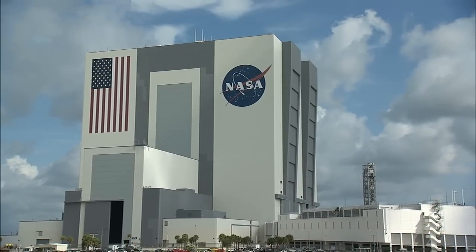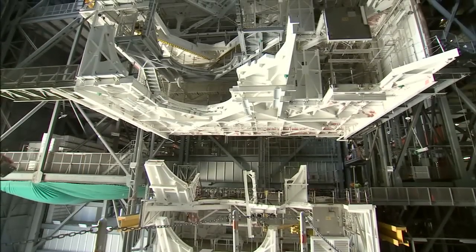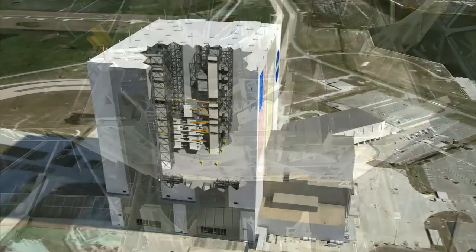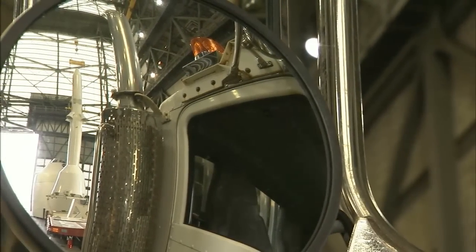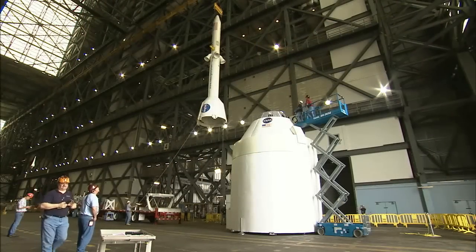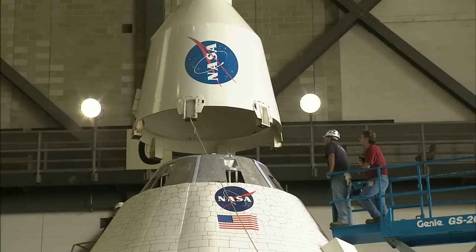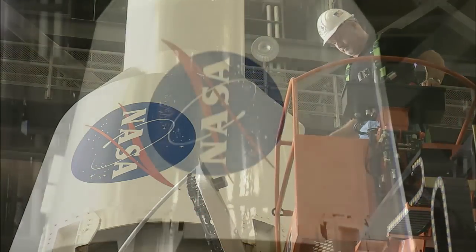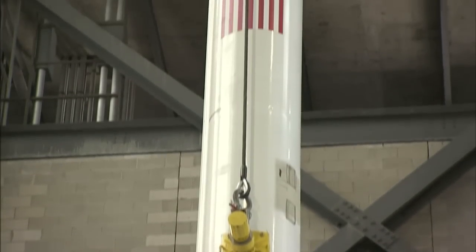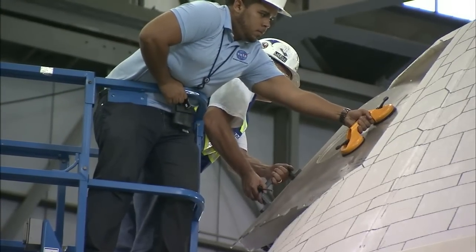In the VAB, work platforms several stories tall have been removed to make way for a new system of platforms that adjust to different dimensions — a new development modeled to accommodate different kinds of rockets. A full-size replica of the Orion spacecraft, being developed to take astronauts into deep space, is already aiding designers in the VAB. It helps us figure out how we're going to process these vehicles — we can use it to practice lifting, for sizing, put scaffolding up to them, and all the handling and access.